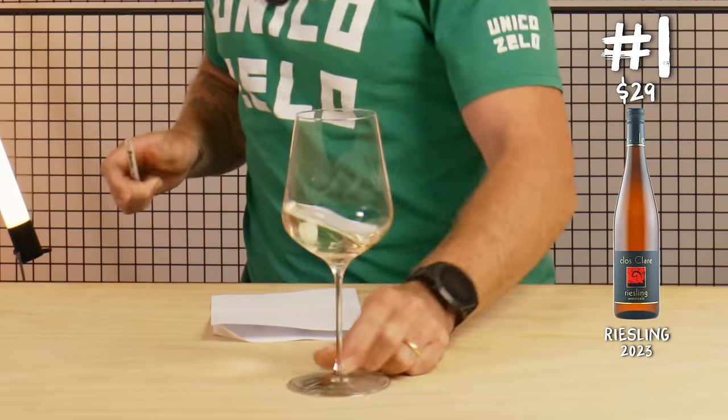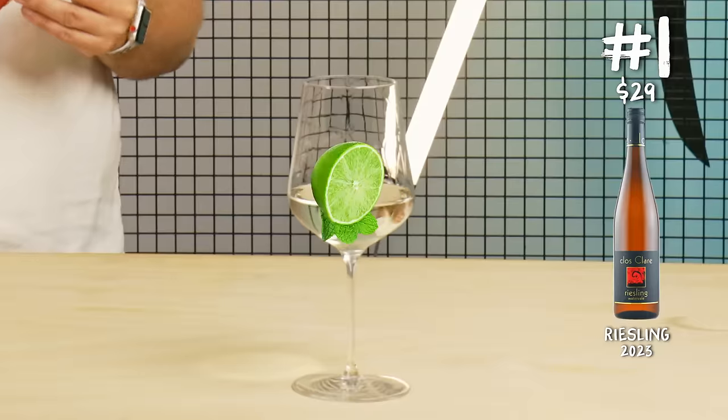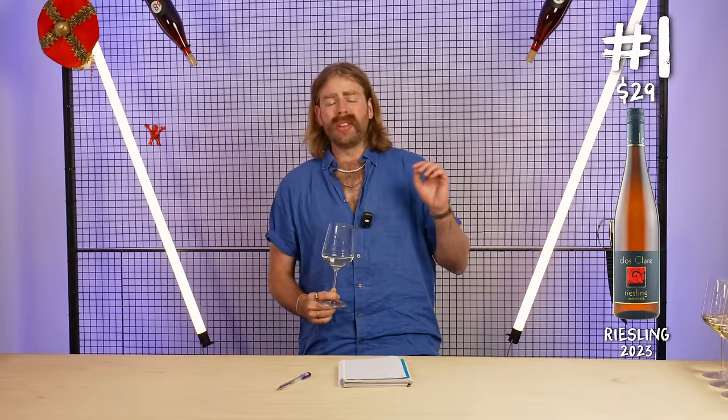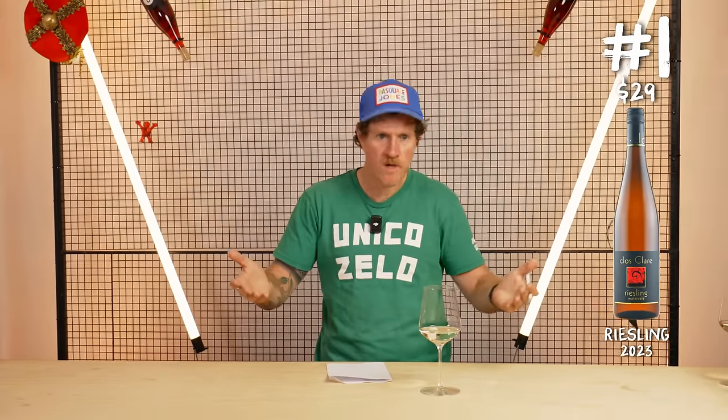Wine number one. Looks like water. Chalky, great acid, a lot of lime — heaps of lime. There's a nice stone fruit thing, like a lemon balmy kind of aspect. Yeah, that's lean, very lean. Honestly, it's one of the more citrusy and not-much-else Rieslings I've had as of late. Pretty good wine — really great Riesling. I don't think it's terribly expensive, and I do think it's from Australia. Simple as your Riesling.